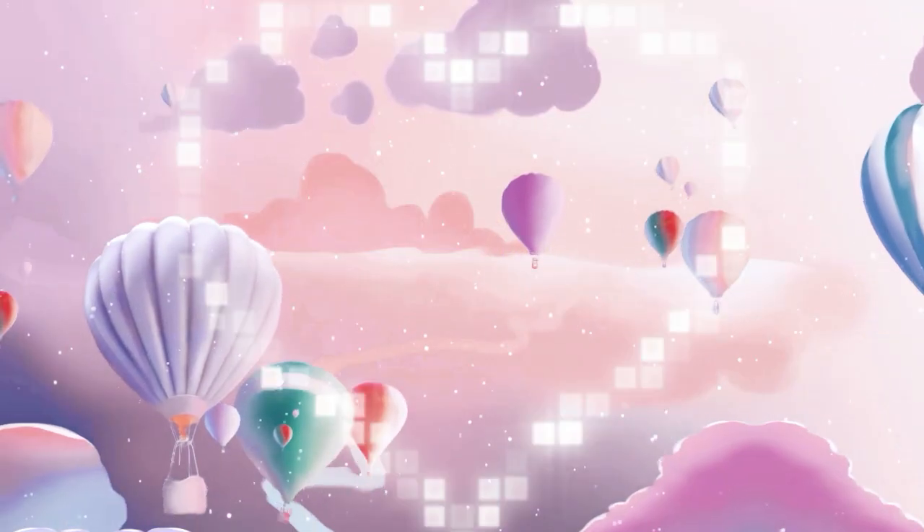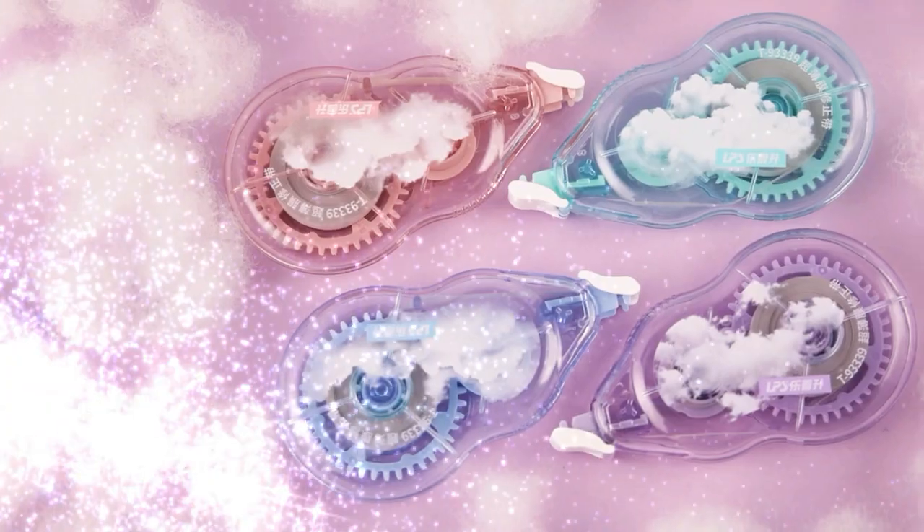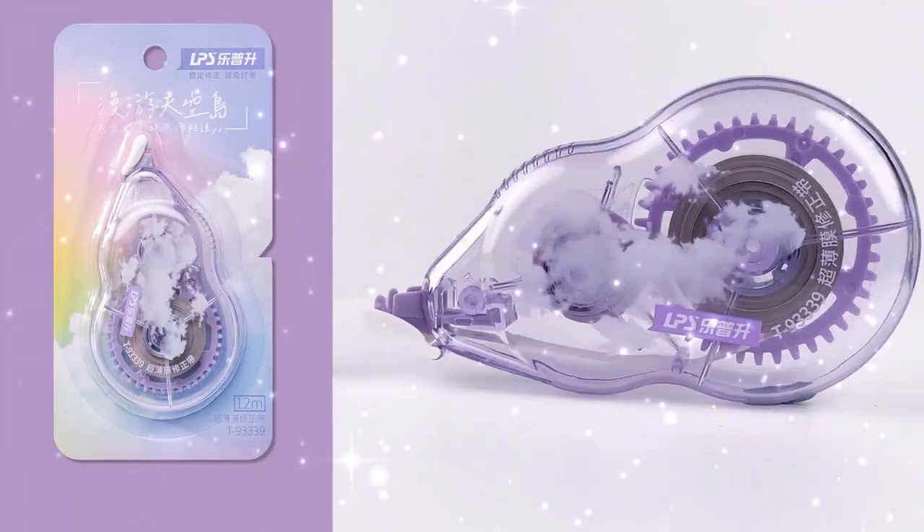Have a romantic sky journey with Leposhen Stationery. Our new arrival correction tip series is also roaming Sky Island — the correction tip seems to have fallen from the clouds.